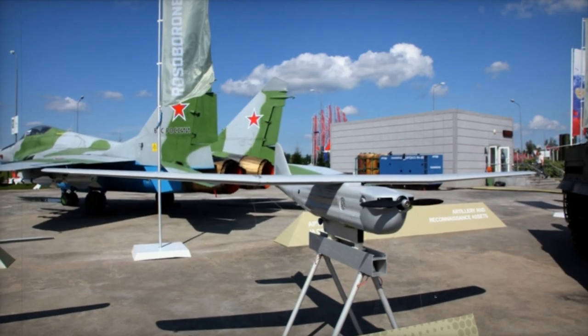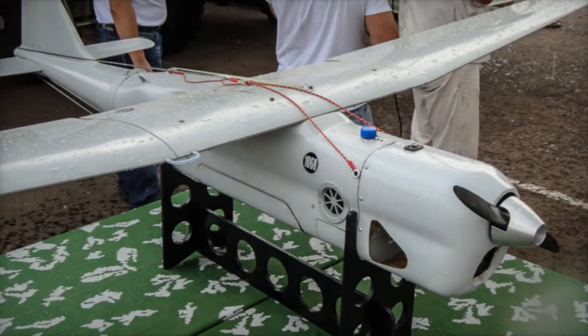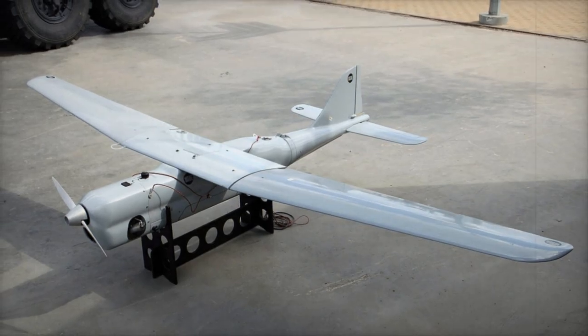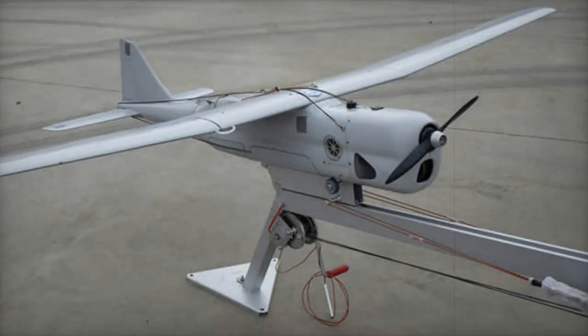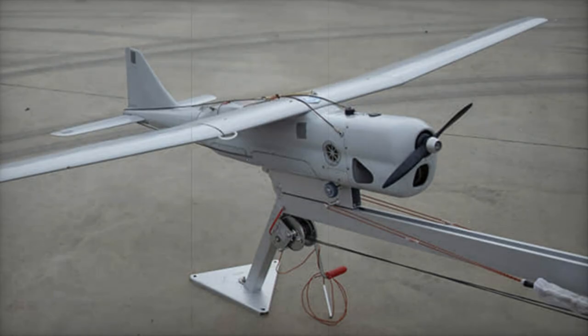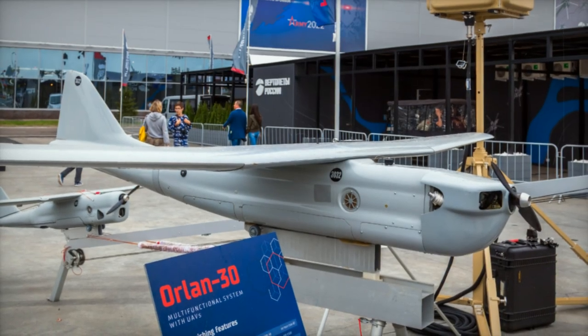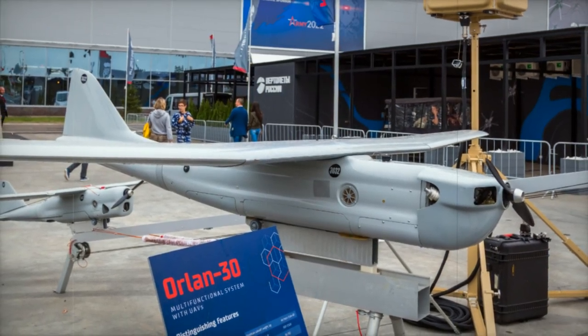Presenting this cutting-edge UAV system at WDS 2024 in Saudi Arabia underscores the commitment to advancing defense technologies that offer strategic advantages in surveillance, reconnaissance, and monitoring. The Orlin 30 UAV system represents a significant leap forward in unmanned aerial capabilities, providing military and security forces with a highly adaptable, efficient, and reliable tool for modern warfare and security operations.